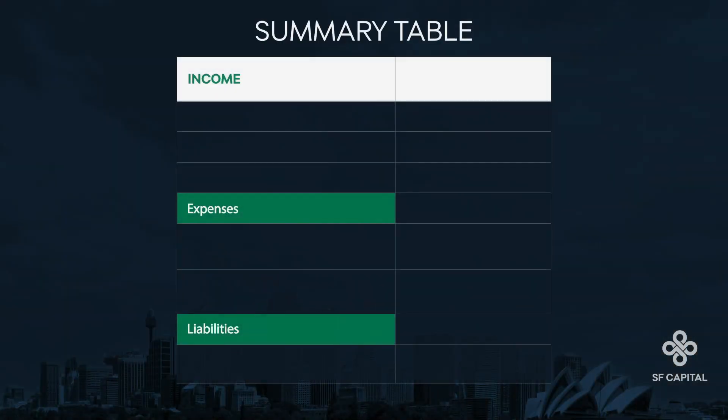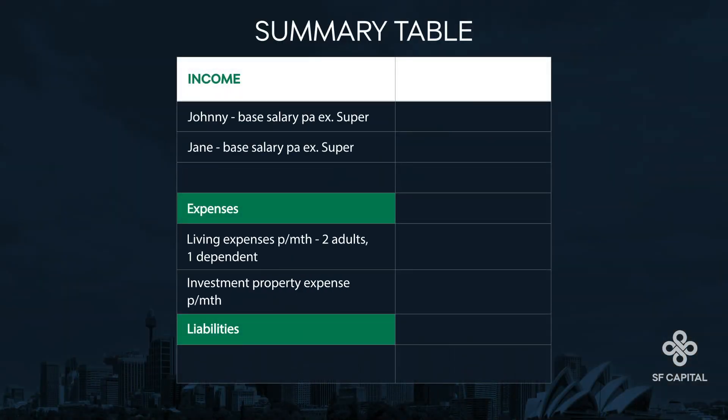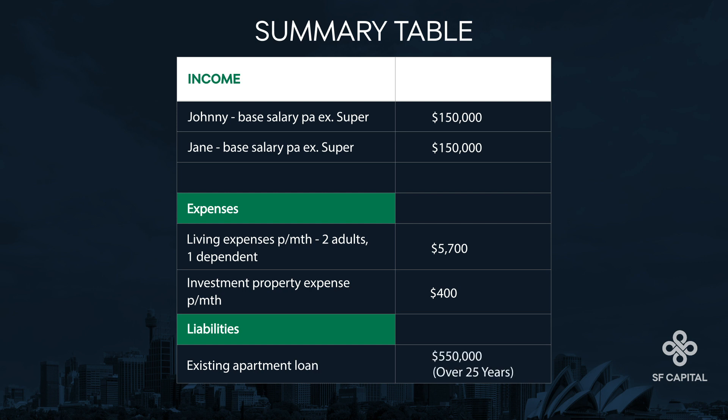Let's go through an example to show this advice in action. Johnny and Jane both earn a before-tax salary excluding super of $150,000 each, giving them a household income of $300,000. They are married with one dependent, have $405,000 in savings, and their goal is to upgrade their current apartment to a house. Their current apartment has a remaining loan of $550,000 with 25 years remaining, and if rented out, the proposed rental income would be $600 per week. They have no other liabilities.